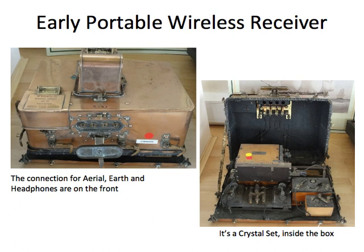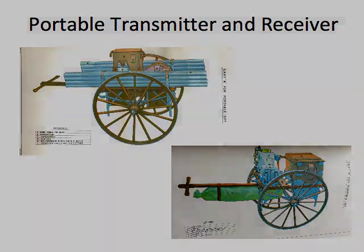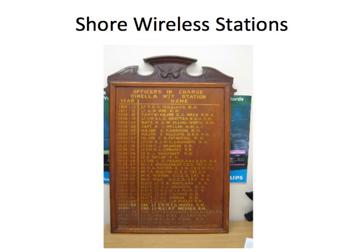This photograph shows one of the early portable receivers. Of course, portable in the early 1900s wasn't what we would think of today. Here are the two carts that were required to move around the receiver, the transmitter, and the masts — each of these carts required at least four men to pull them. To ensure worldwide communications, a number of shore wireless stations were built, mainly in British colonies. This board shows a wireless station in Rinella in Malta and the names of the officers in charge from 1910 onwards.